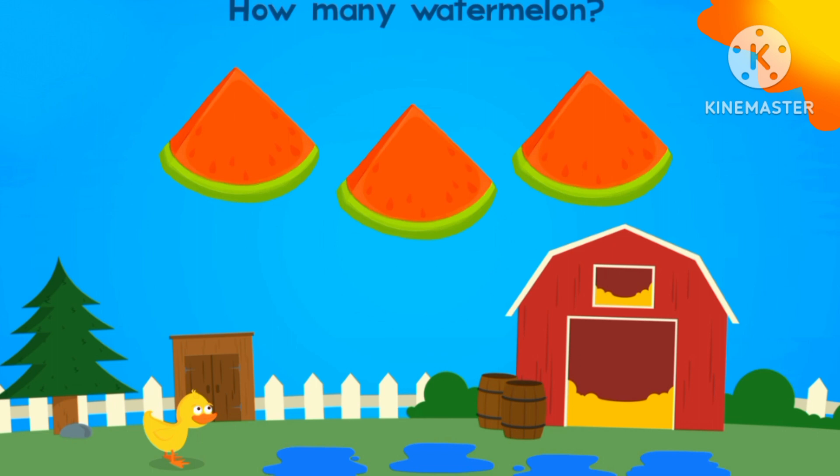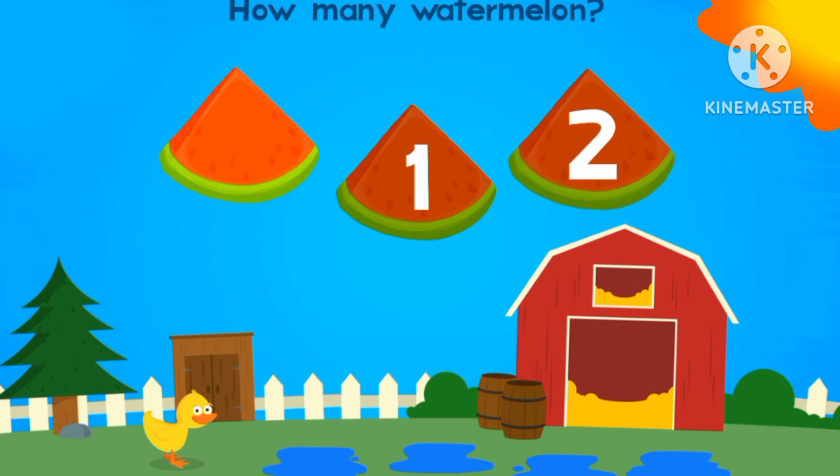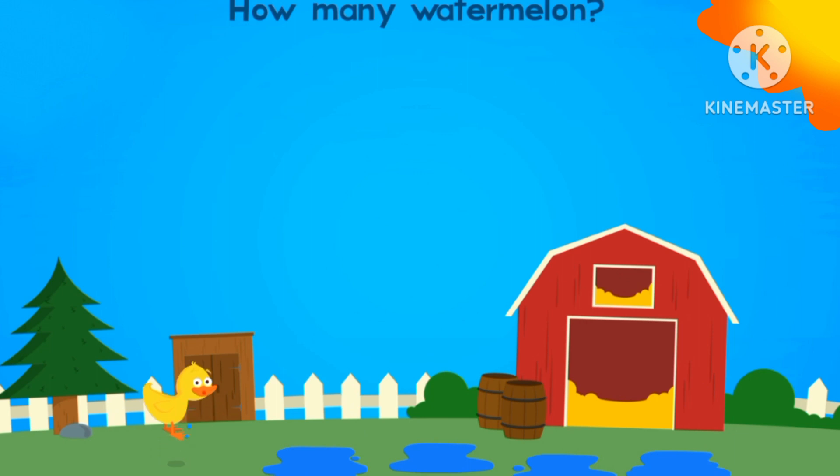How many watermelons are there? One, two, three. Three watermelons.